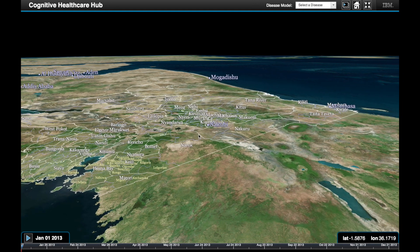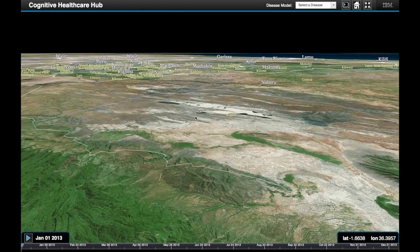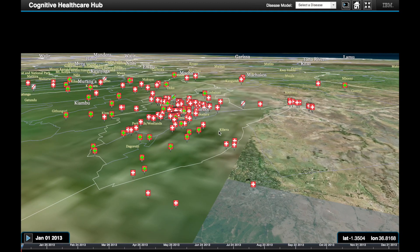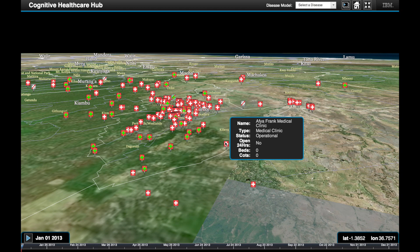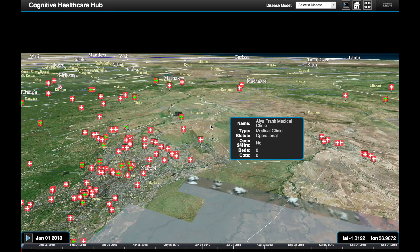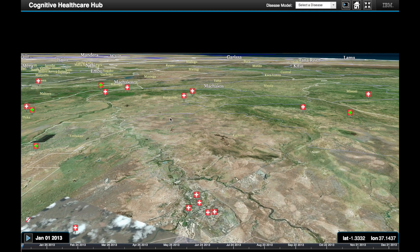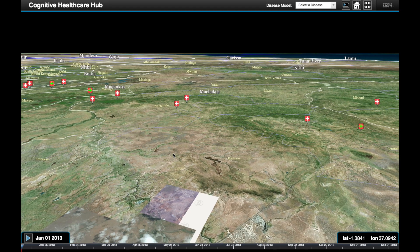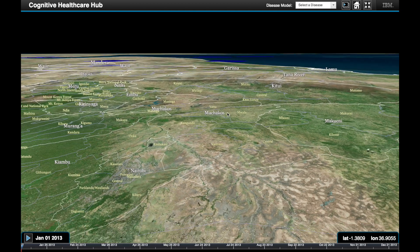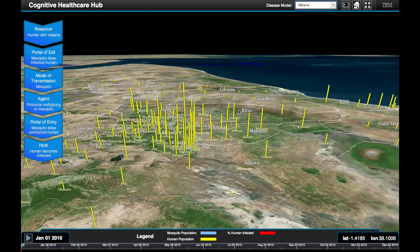Here we see a 3D visualisation of Kenya, which we can augment with data such as points of interest. In this case, the location of healthcare facilities and pharmacies are shown. We simulate disease incidence data for various scenarios using mathematical models implemented in the spatiotemporal epidemiological modeller, more widely known as STEM, which is an open-source tool developed by IBM Research Almaden. When the malaria disease model is selected, we can see yellow bars representing the human population in each sub-county region.